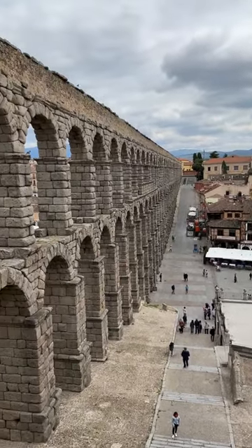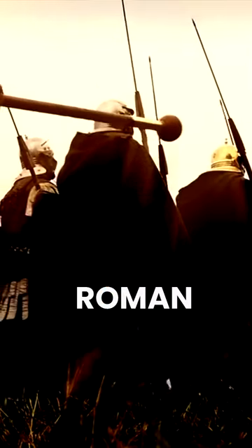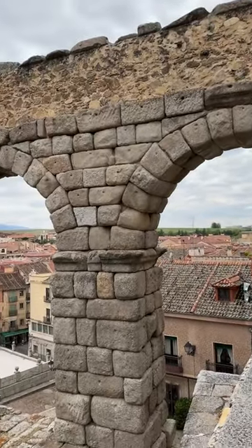The Aqueduct of Segovia is a Roman aqueduct located in Segovia, Spain. It was built in the late 1st century AD during the Roman Empire. The aqueduct is constructed of unmortared granite blocks and spans a total of over 800 meters in length.